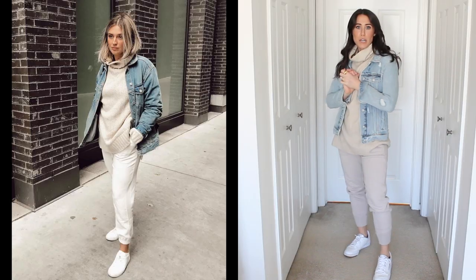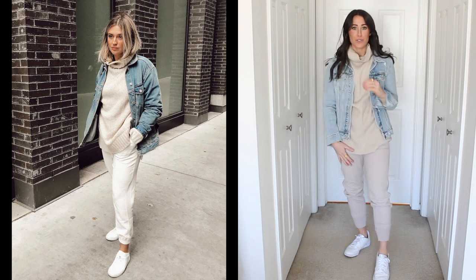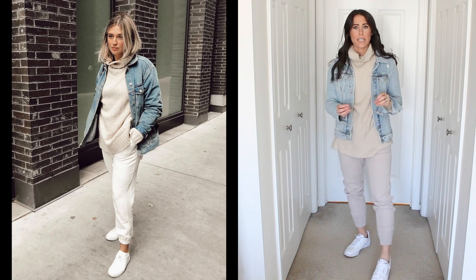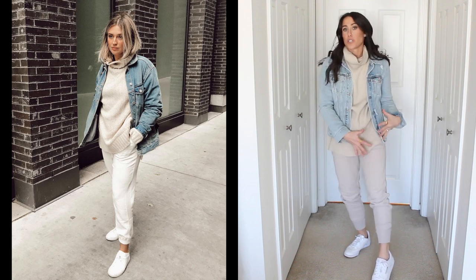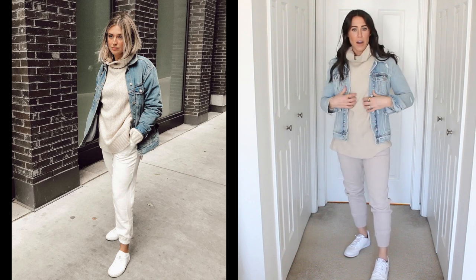Here is outfit number four — Alana's outfit. I love it. She has more of a white or off-white jogger; I have these cream ones, but I feel like you still get the neutral vibe from this outfit.